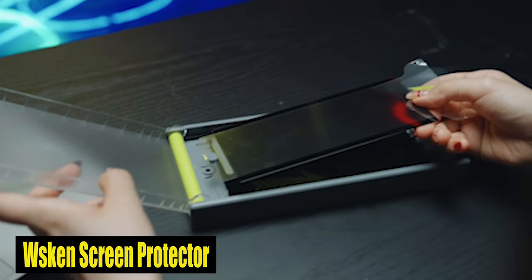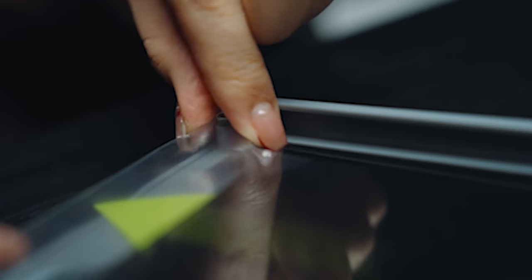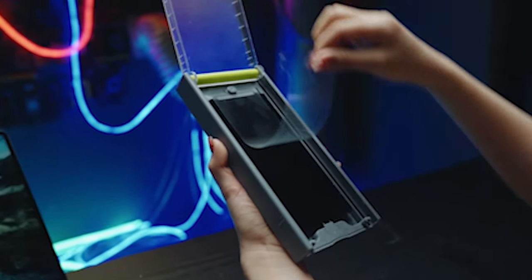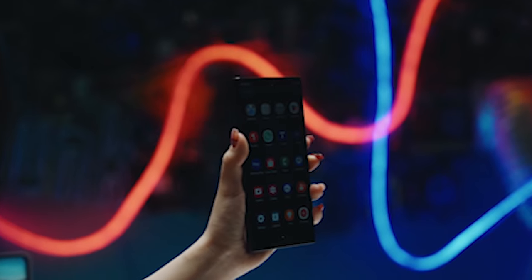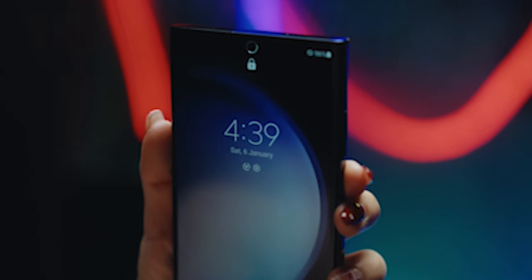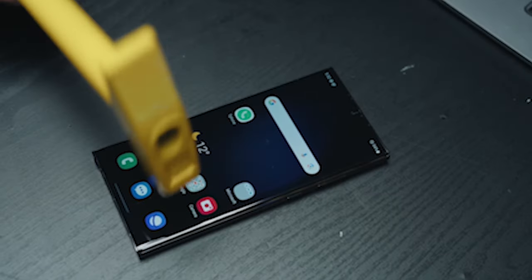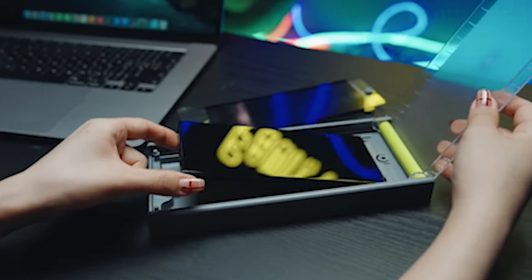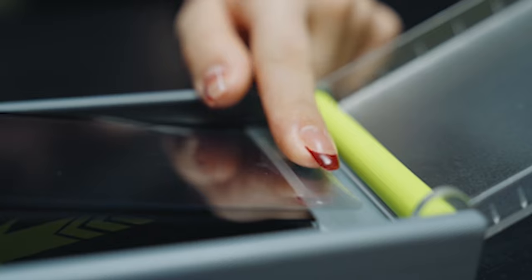Number 5: Weskin Screen Protector. Made with 9H hardness 0.33mm super slim safety glass film, the Weskin Screen Protector gives unmatched protection for your Samsung Galaxy S24 Plus. Safeguard your gadget from scratches, scrapes, and everyday wear without settling for less on screen awareness or usability. The outer layer is treated with a plasma oleophobic coating, guaranteeing a smooth finish that limits fingerprint buildup.